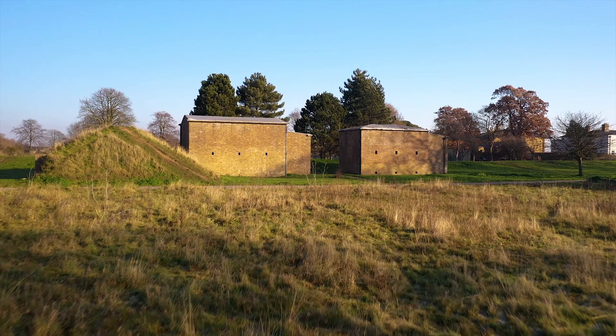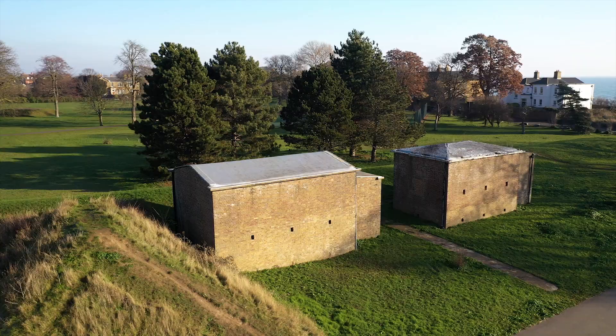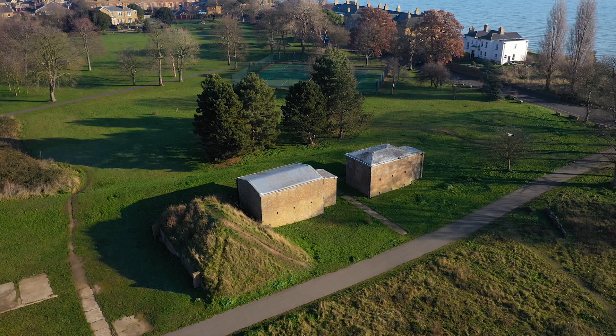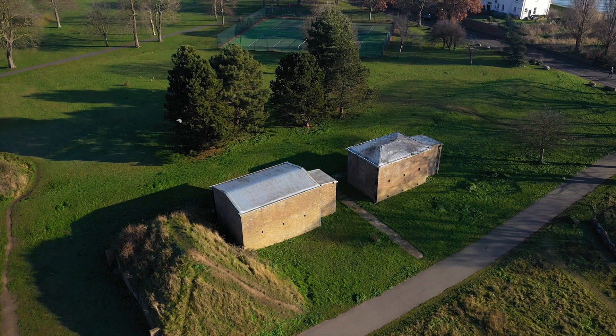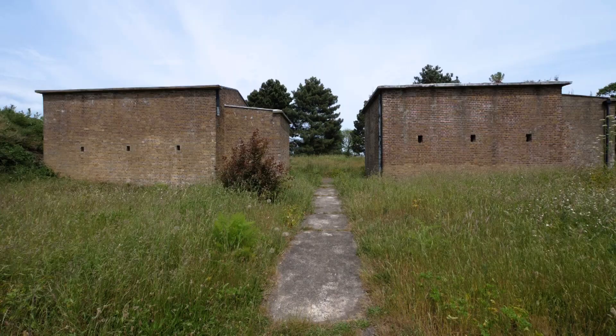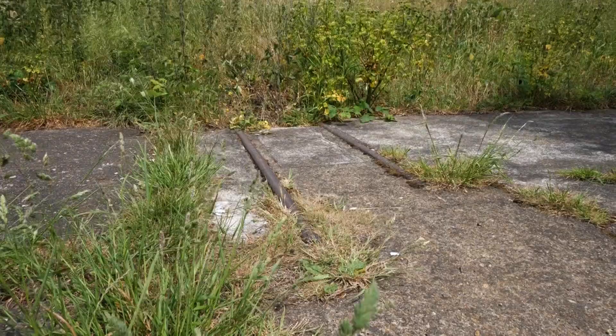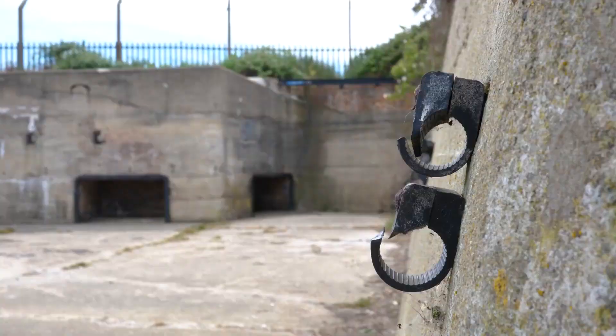Dating back to the 1850s, these powder magazines were some of the first buildings to be constructed. They're still standing in good condition today, next to what appears to be the remains of a blast wall. Up close you can see the remains of a railway track, which would have been used for transporting goods in and out of the site.